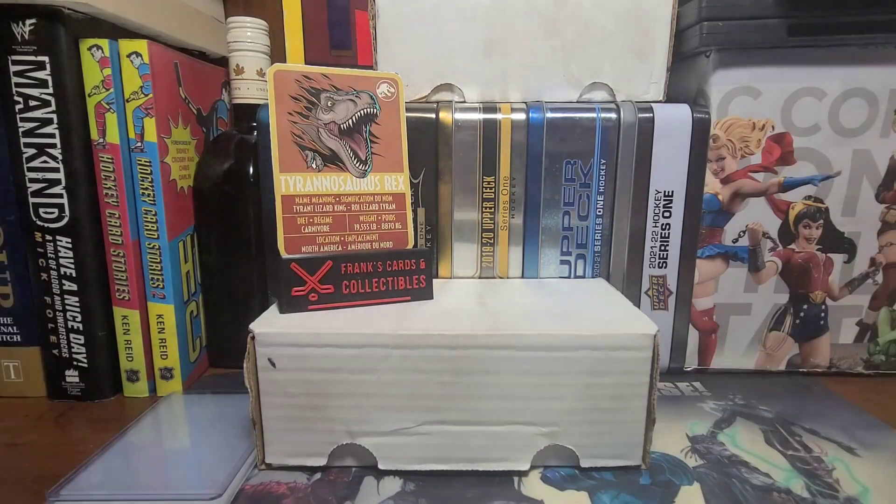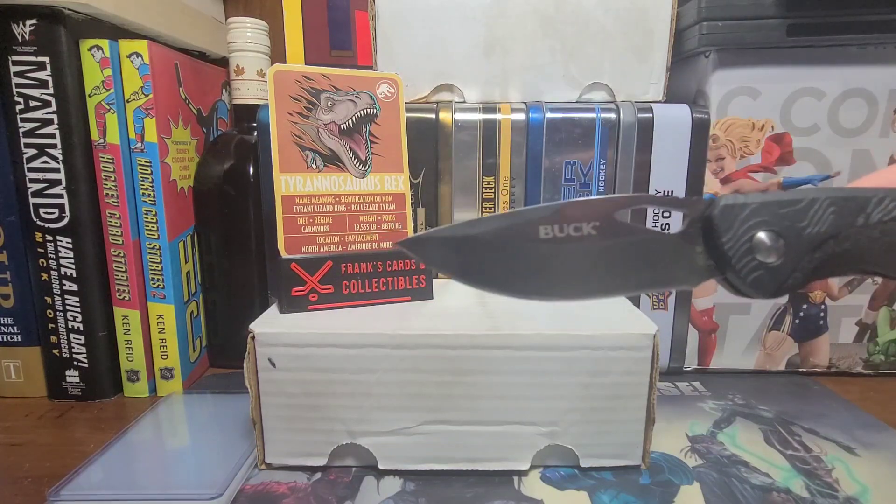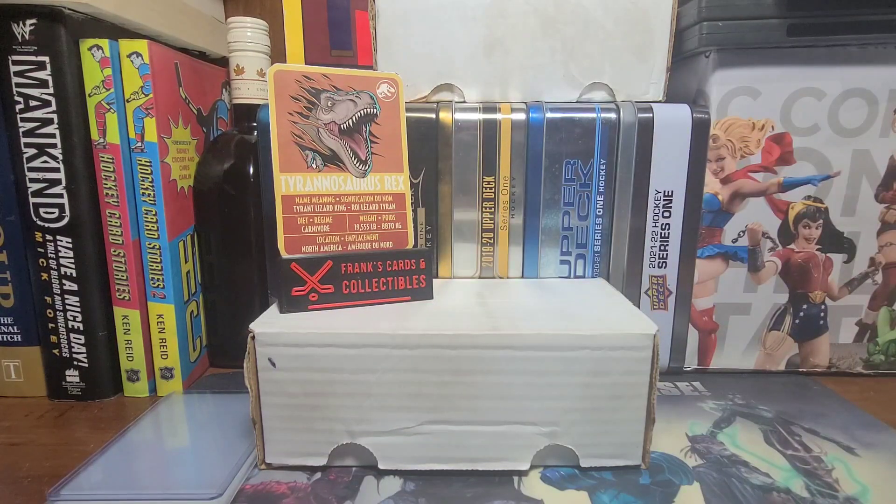I'm gonna open the Trading Card Database stuff first. Let me get my good buddy Buck. Say hi to Buck, folks. Let's cut this sucker open — he taped this thing up pretty good. Tape is no match for Buck!